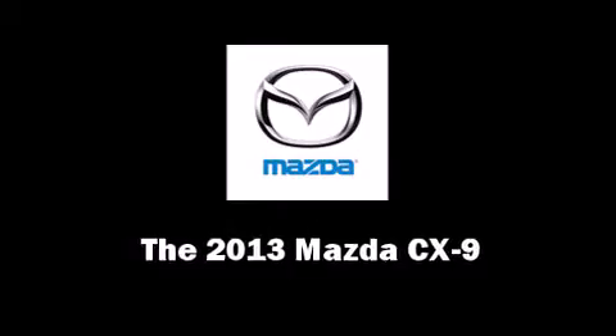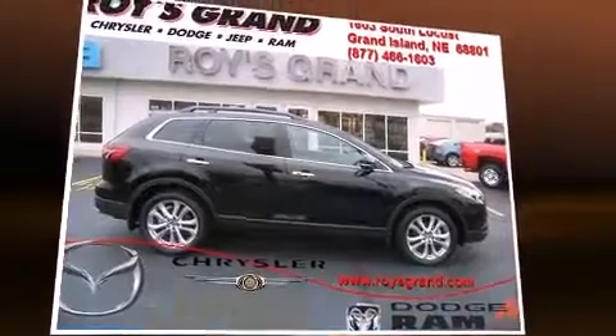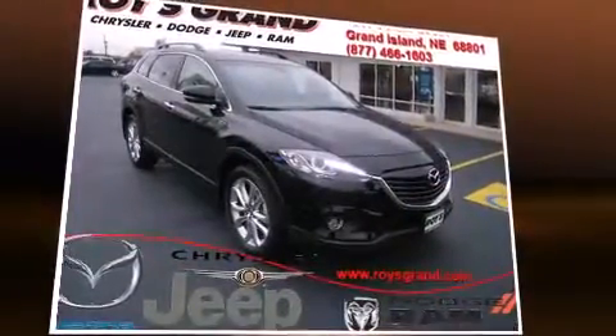Take command of the road in the 2013 Mazda CX-9. It features a front-wheel drive platform, an automatic transmission, and a refined six-cylinder engine.